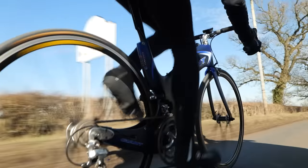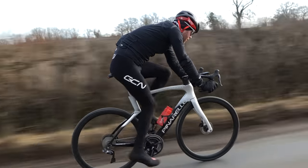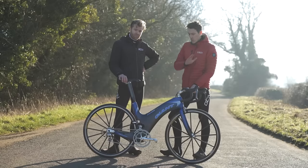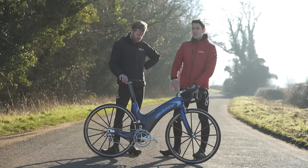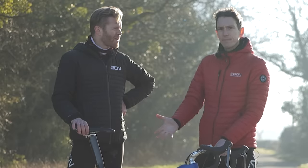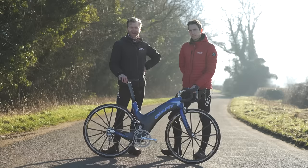Anyway, we're going to ride it like we stole it and put it head-to-head against a modern UCI-legal aero bike. Is this one going to be faster, and more to the point, should we all be thanking our lucky stars that the UCI did indeed ban this bike? Let's find out.